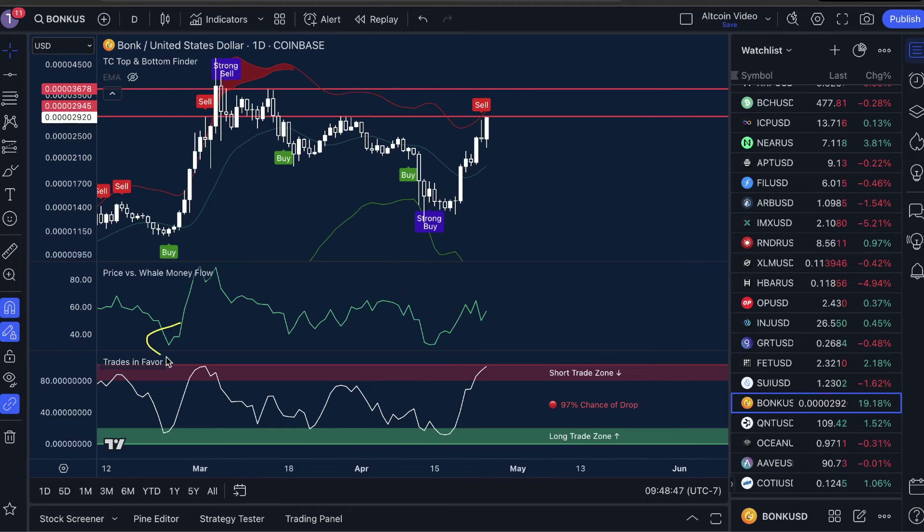I really want to point out right here: price versus whale money flow low, trades in favor low with a buy signal — buy or strong buy is perfectly fine. This is a bullish trifecta that sends the price flying. This is typically where we're looking for entries into Bonk. This strategy — looking for the bullish trifecta along with the risk management I'm about to show you — has earned us 179 wins, zero losses in our membership trades in the last 14 months.